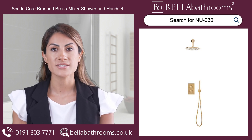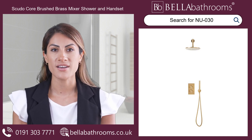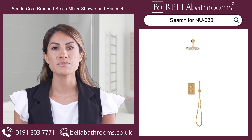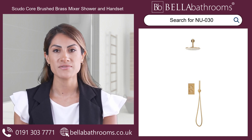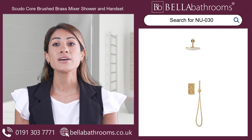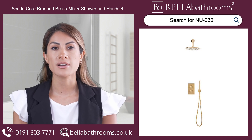Featuring a round rainfall head, easy-to-use controls, and a convenient handset, you'll experience the ultimate showering experience. With a diverter allowing you to switch effortlessly between the rainfall head and handheld shower, you have complete control over your showering preferences.